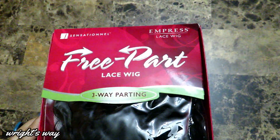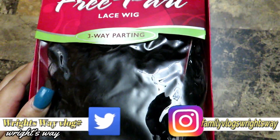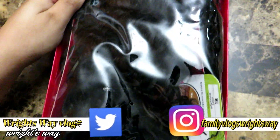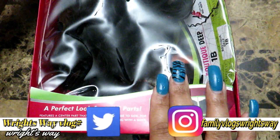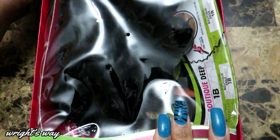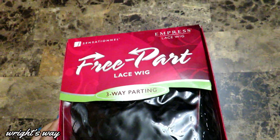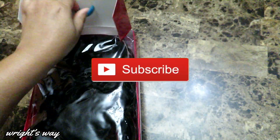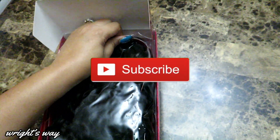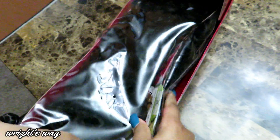Hi guys, I'm back with a new wig for you. She comes from Sensational, she is an Empress lace wig, the style is Boutique, the color is 1B, it's long, and it's heat safe up to 400 degrees. You can also part the hair in 3 different ways, and it's made of 100% premium fibers.